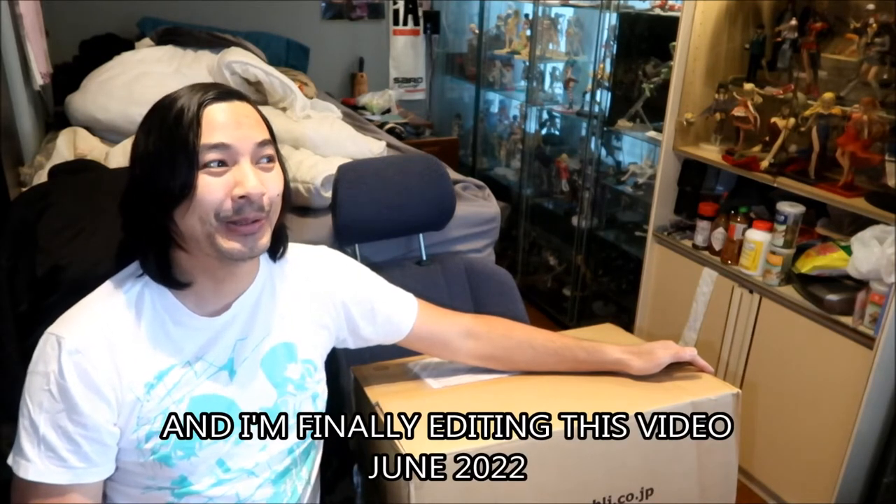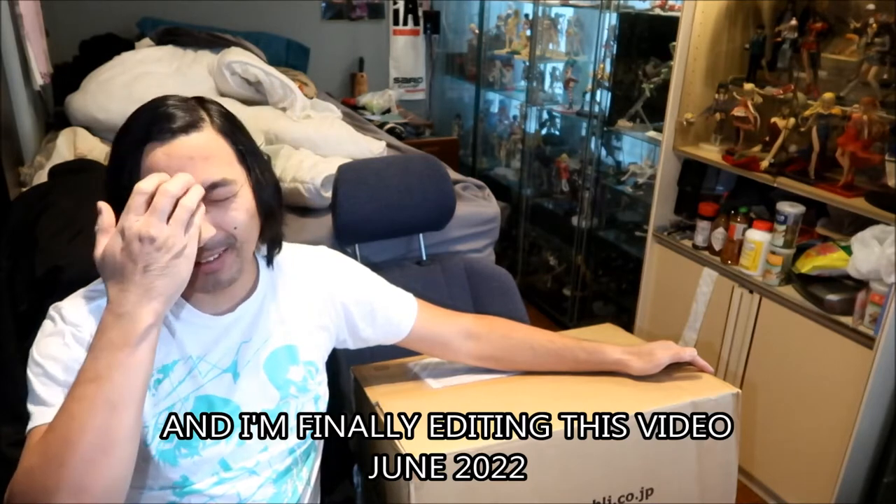We'll open this up and do an unboxing — I haven't looked at what's inside, but I know there are a lot of figures in here. I placed a big order on December 17th, 2021, and it is now March 27th, 2022. I got it yesterday the 26th. It took more than three months, and I almost forgot about it. But it didn't come damaged like the Solaris packages.